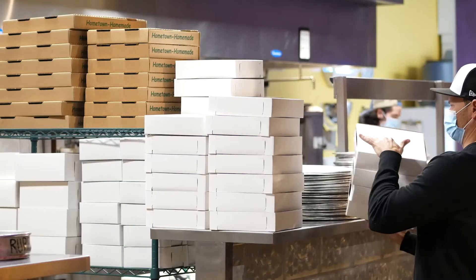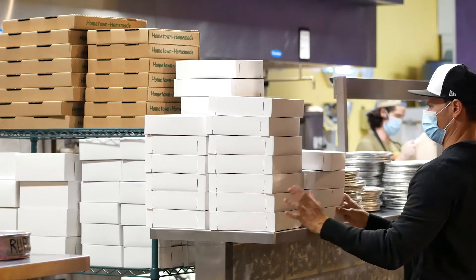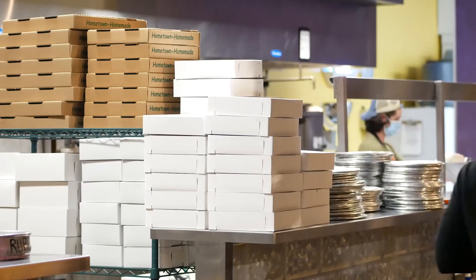My name is Matt Douglas. I'm operations manager for Loopy's Pizza Pies. Loopy's Pizza is a local pizza company in Chattanooga. We have five locations.